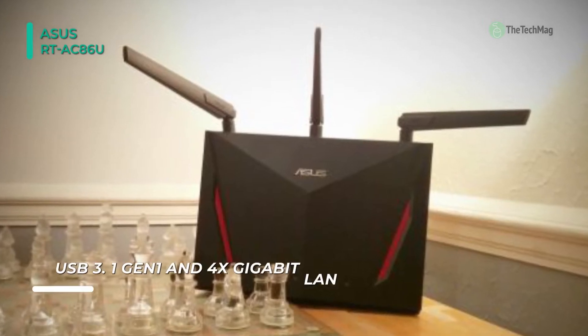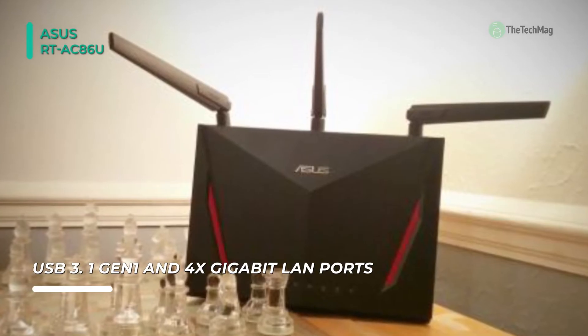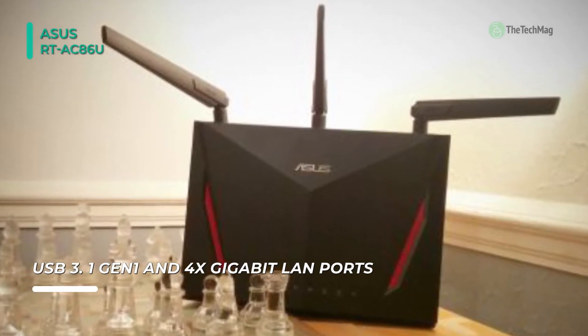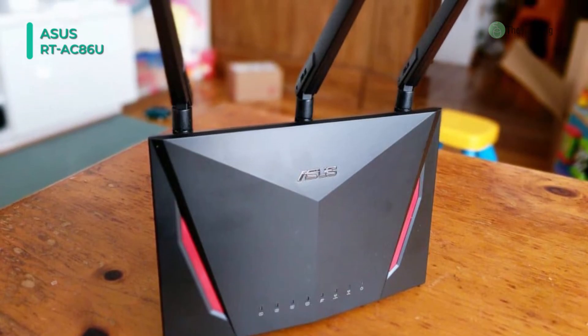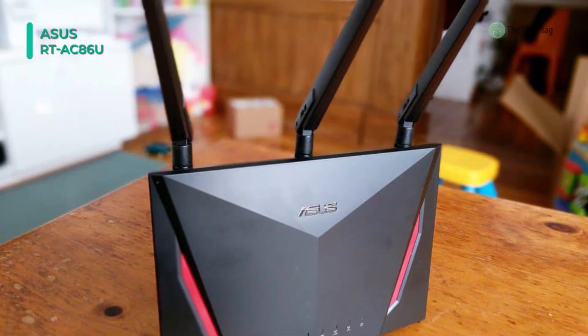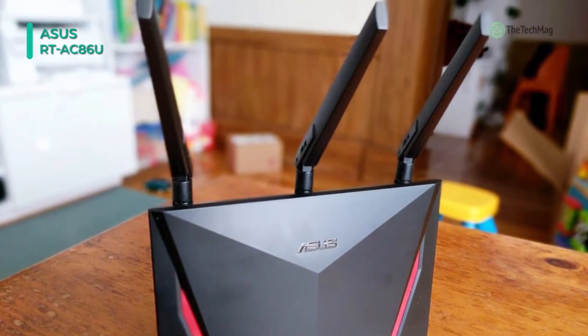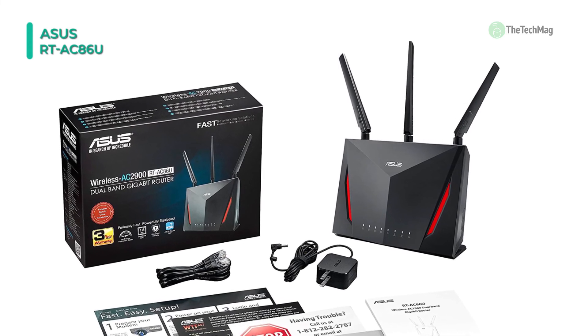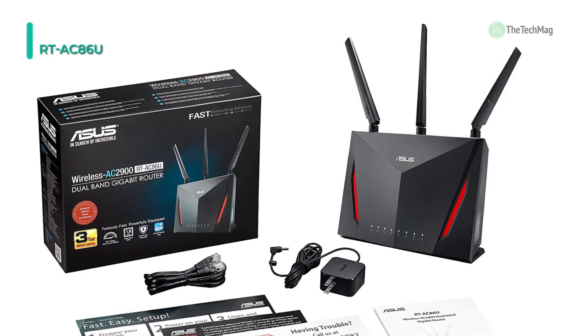To back up the enhanced network capabilities, this router includes a 1.8GHz dual-core processor and a single USB 2.0 port and a single USB 3.0 port, making it easy to connect USB compatible peripherals to your network. With the Asus Router app, you can control your network right from your smartphone. The Asus WRT dashboard offers an intuitive user interface to control virtually every aspect of your network.